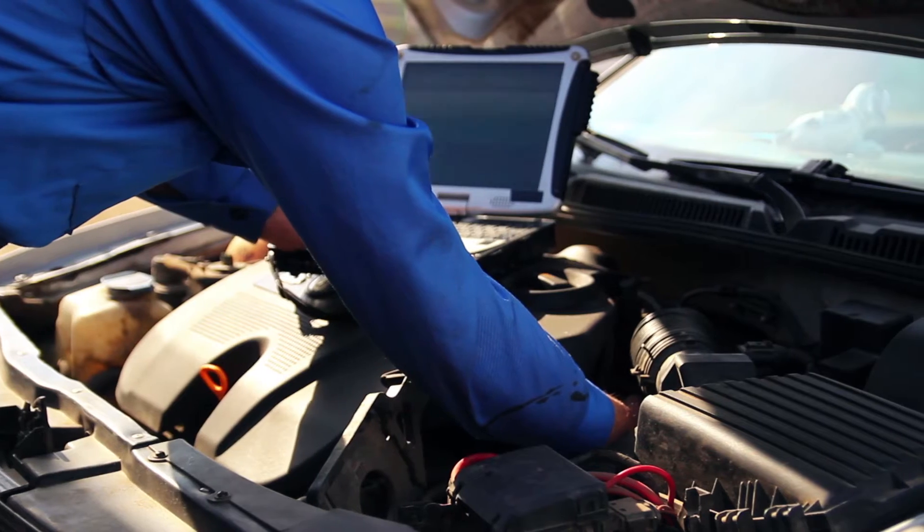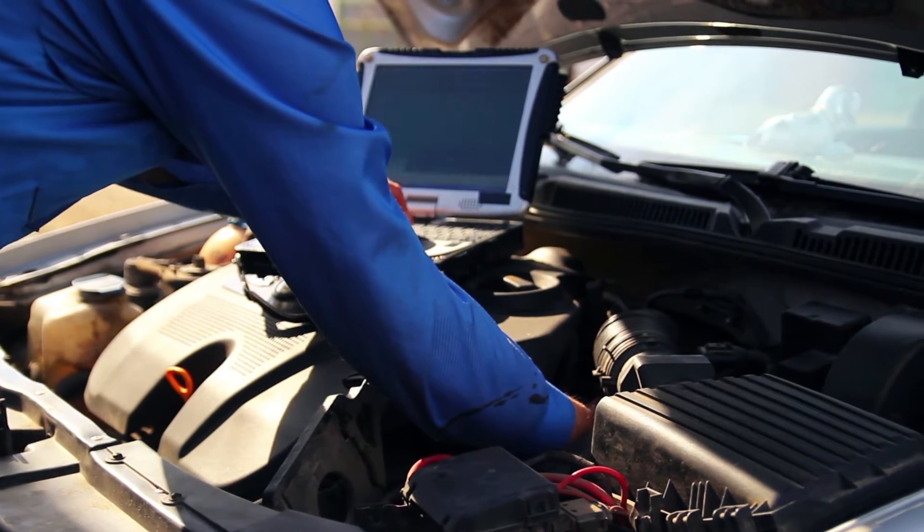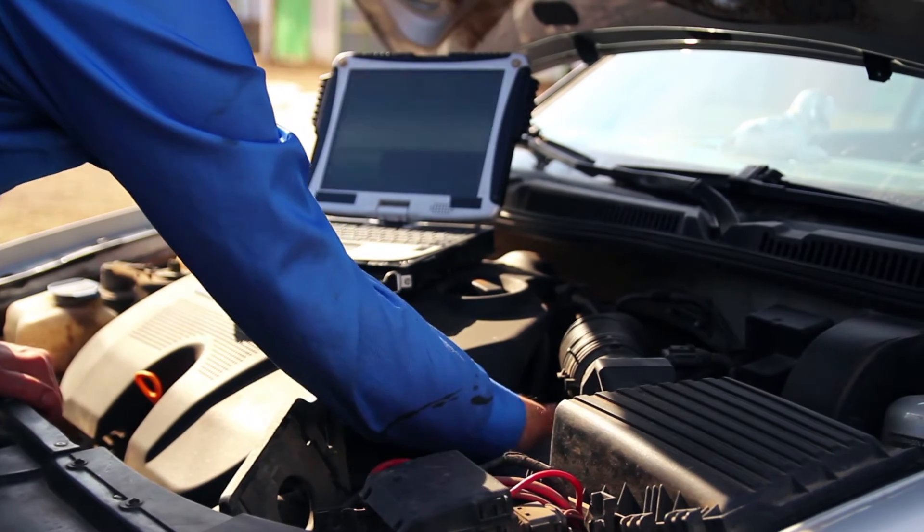My research area is software safety, and that means that when you have something like a car that has computers in it that are in charge of keeping people safe — not causing crashes — you have to get the software right.